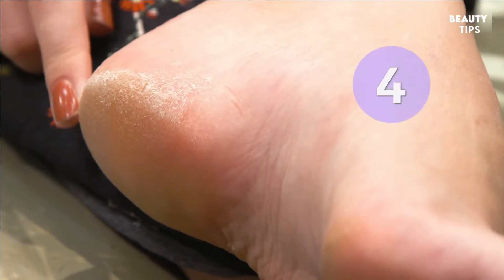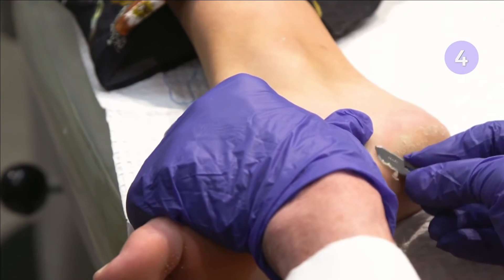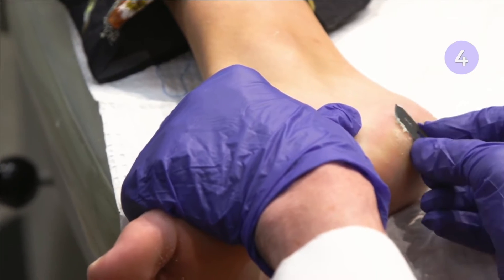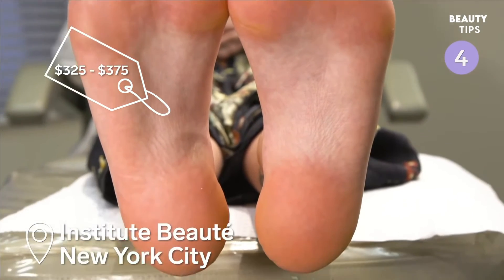If you don't want to have flaky feet for over a week, you can always do a one-time foot facial to remove dead skin and calluses. This one at Institute Butte in New York City costs $325.